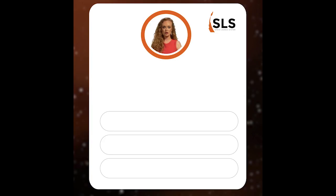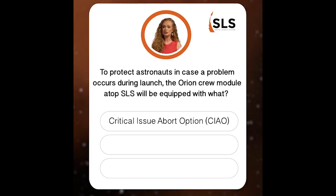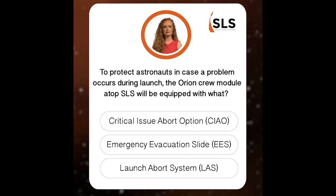Question one. To protect astronauts in case a problem occurs during launch, the Orion Crew Module atop SLS will be equipped with what? Critical issue abort option, emergency evacuation slide, or launch abort system? During launch and ascent, what's the astronauts' escape plan?